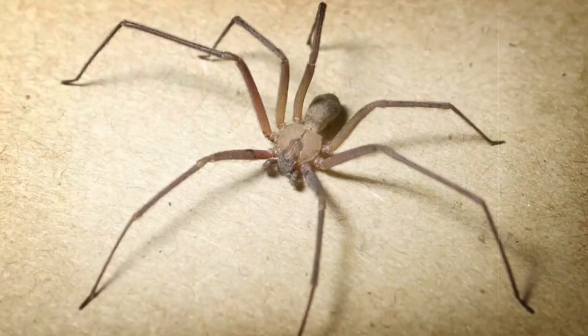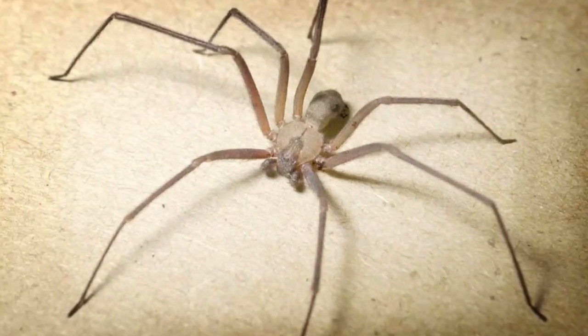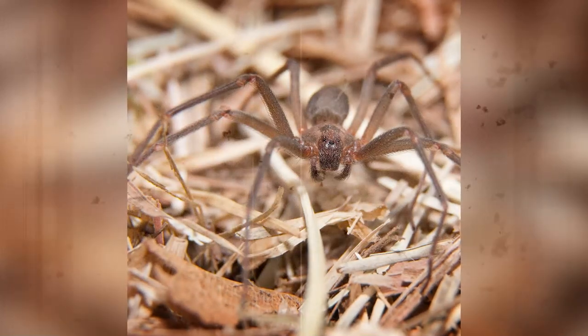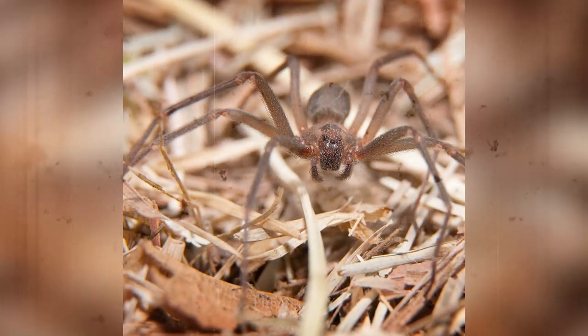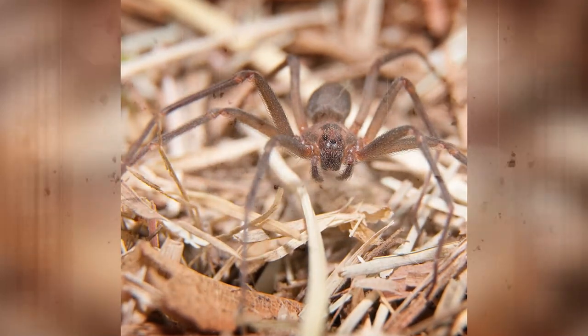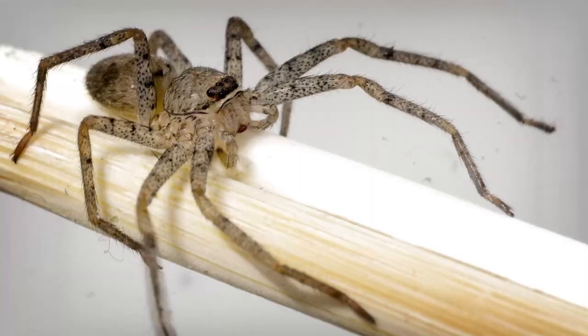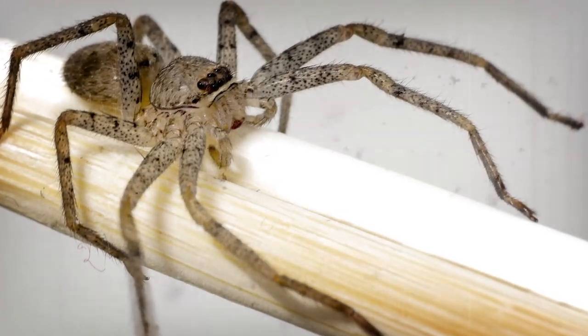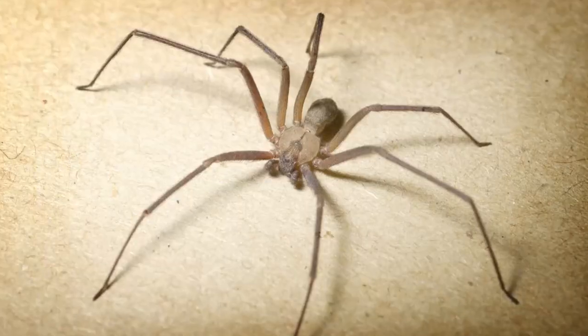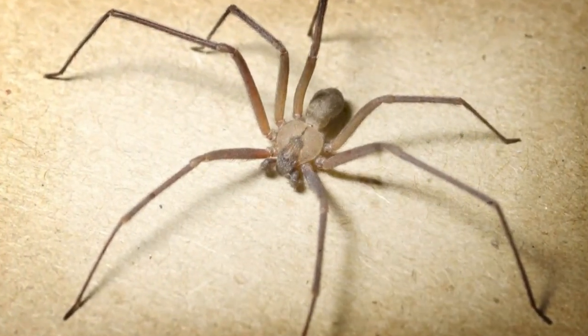Brown recluse are found in sheds, garages, basements, and wood piles, also dressers, cardboard boxes, and behind baseboards and pictures. Females have compact bodies that are dark brown or black. Both are covered in fine hair, and they are found in dark recesses of window sills, shutters, overhangs, and other dark areas. The females stay close to their webs and the males wander in search of prey and females.